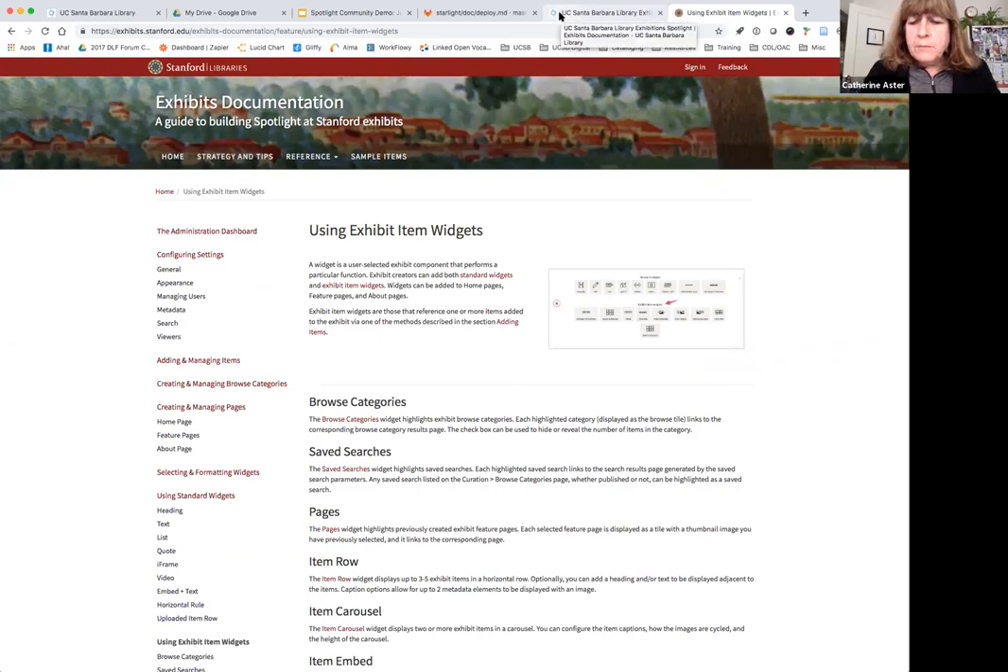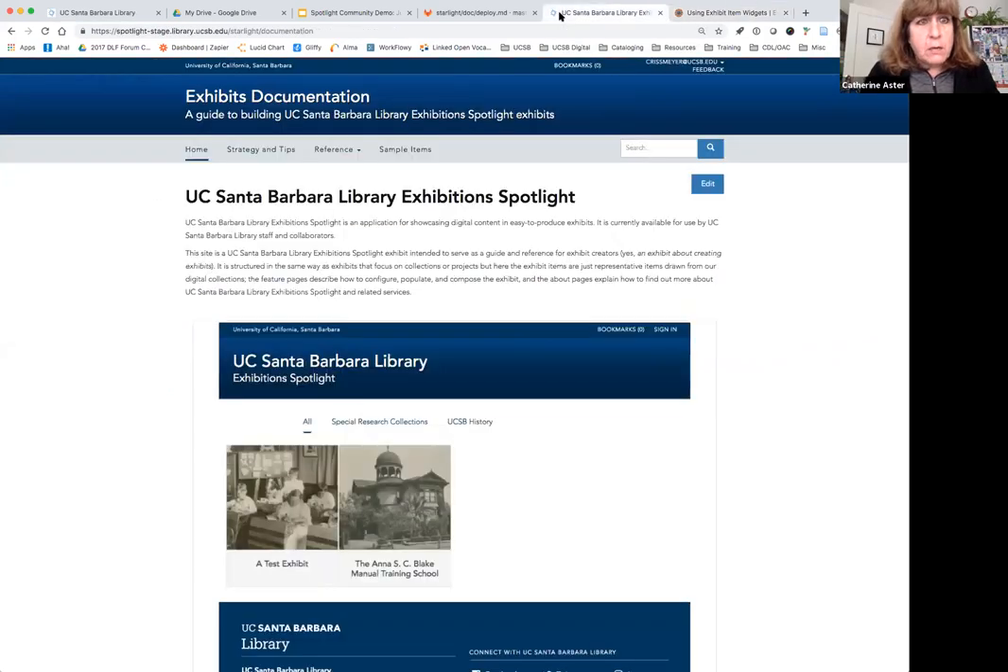Does anybody have a question about the UCSB/UCSD Project Surfliner presentation? Matt and Chrissy, nice job. I would encourage you to go ahead and put some documentation up on our wiki and the institutional sites, because you're doing a lot of nice work that other people have been asking about. We have shared this work in the community roadmap, but we'll also as part of our rollout make sure that we're updating the larger Spotlight community wiki as well.